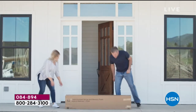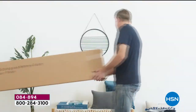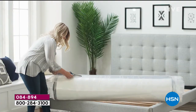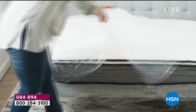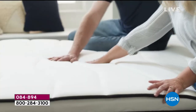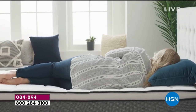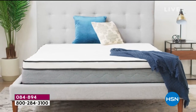Imagine getting a brand new mattress shipped and delivered to your home just like the rest of your packages. This is the latest in technology. We've been having a healthy conversation on how we're predicting that most mattresses in the world in the future will be shipped this way.